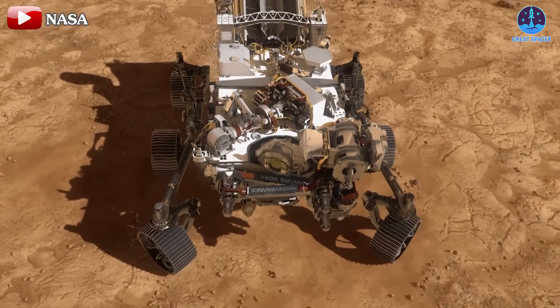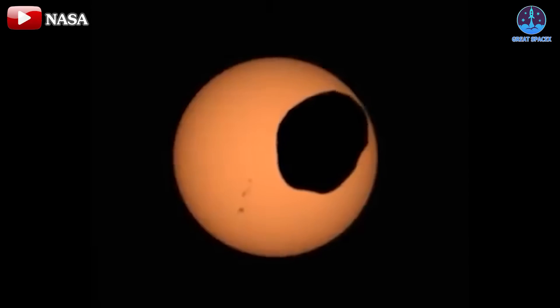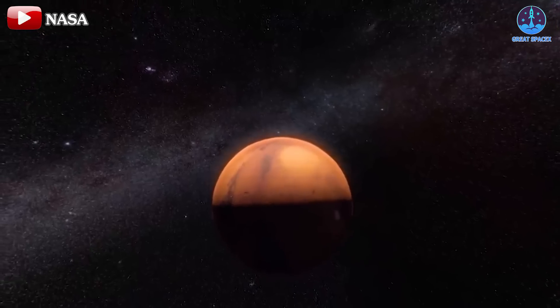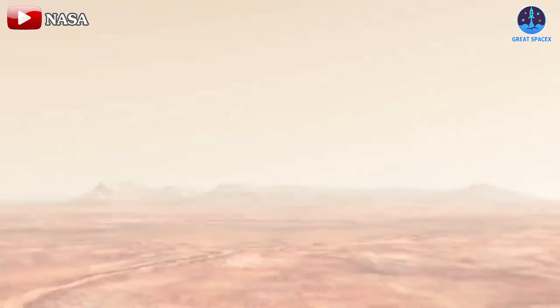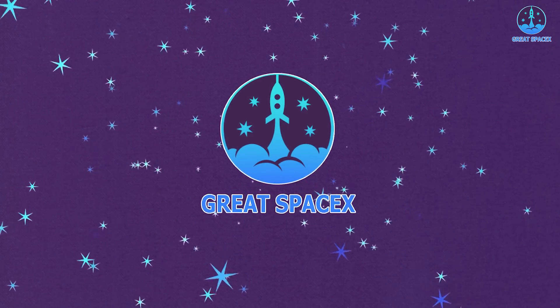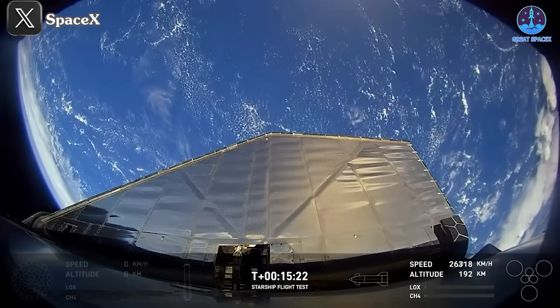For instance, the NASA rover Perseverance recently captured the solar eclipse on Mars. The S30's milestone achievement brings us closer to a future where humans might directly witness such extraordinary scenes on the Martian surface. Are you excited? Let's dive into today's episode of Great SpaceX to explore this incredible development.